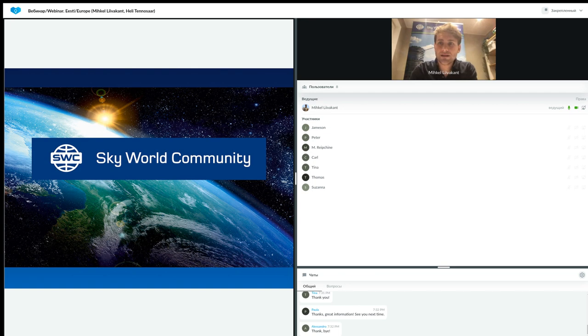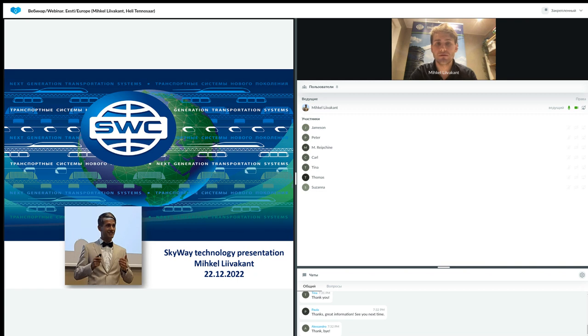Sorry about that, some technical issues, but let's continue. This year's last presentation is about a revolutionary new age technology, 21st century technology called Skyway. We will see each other again next year, but today, as I promised, we will take through all the seven steps.